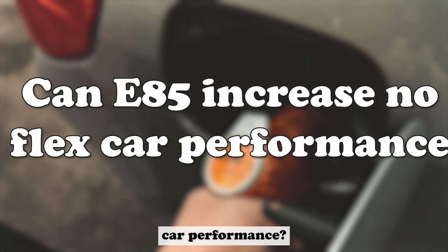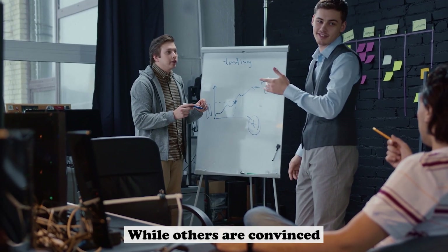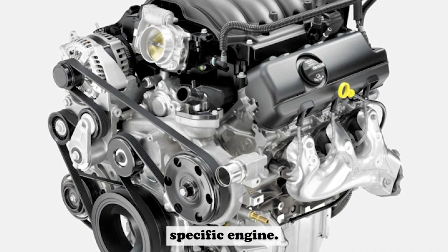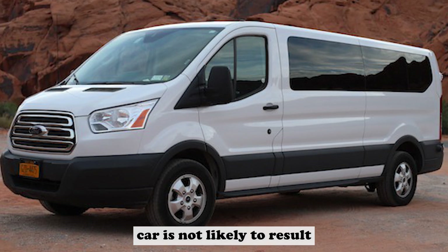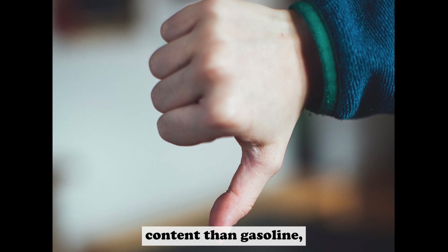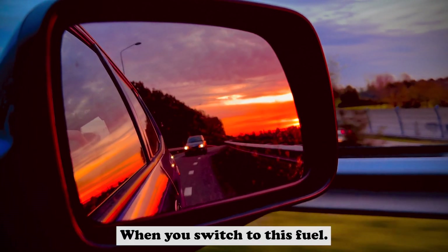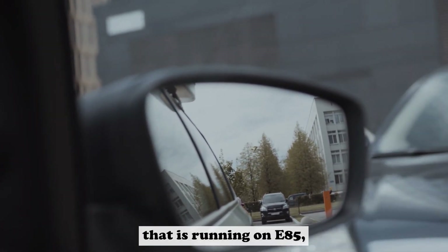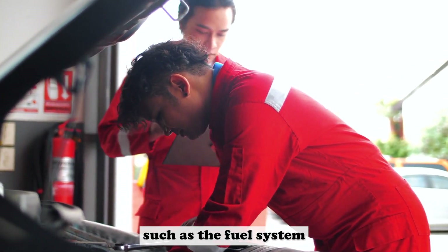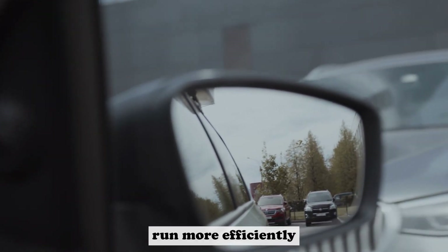Can E85 increase a non-flex car's performance? There is a lot of debate over whether E85 can increase the performance of a non-flex car. The truth is, there is no definitive answer — it depends on the make and model of the car and the specific engine. Generally speaking, using E85 in a non-flex car is not likely to result in any significant performance gains. In fact, in some cases it may even reduce performance, because E85 has less energy content than gasoline — about 33% less. So if your car isn't designed to run on E85, you may find that it doesn't perform as well. However, there are a few things you can do: make sure your engine is properly tuned for this fuel, upgrade engine components such as the fuel system and ignition system, and increase the octane rating of your fuel by using an octane booster. This will help your car run more efficiently and achieve better performance.